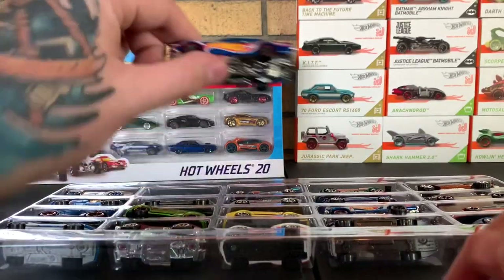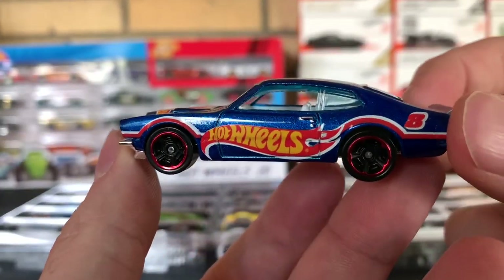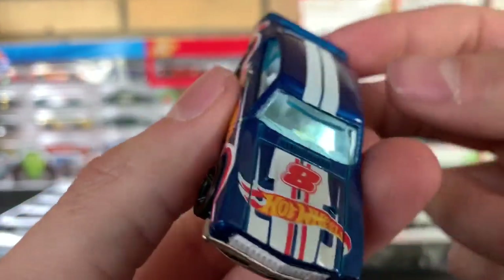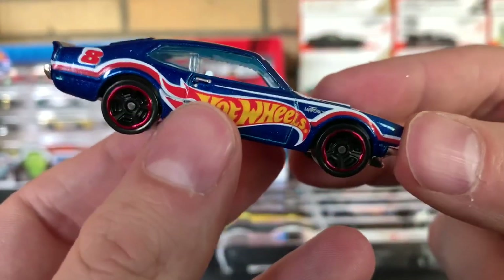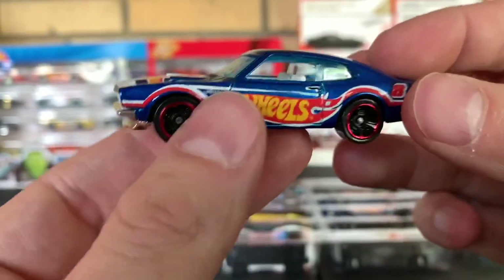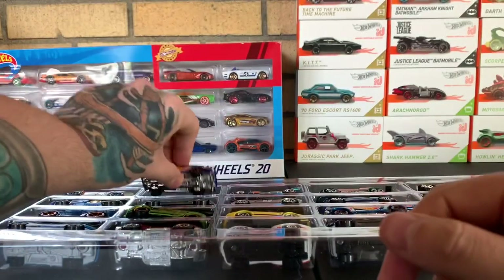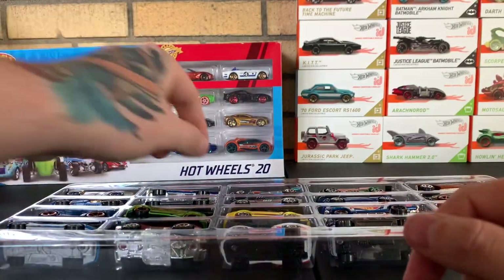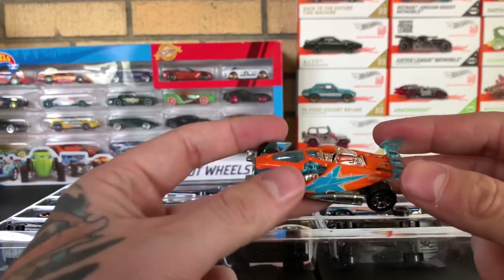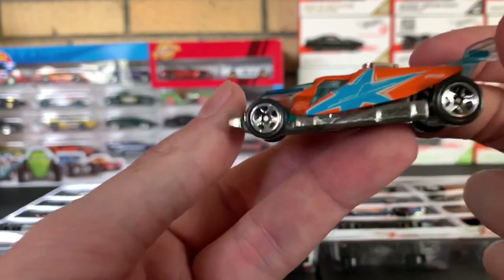Next up we have a 1971 Ford Maverick. It has that awesome Hot Wheels livery on there — it is Hot Wheels number eight. What a nice-looking car. Beautiful. This week we are only running 20 vehicles, so it'll be a little shorter videos this week. I have to figure out what we're going to do for King of the Hill since we usually run 36. Moving on — this is Buzz Off.